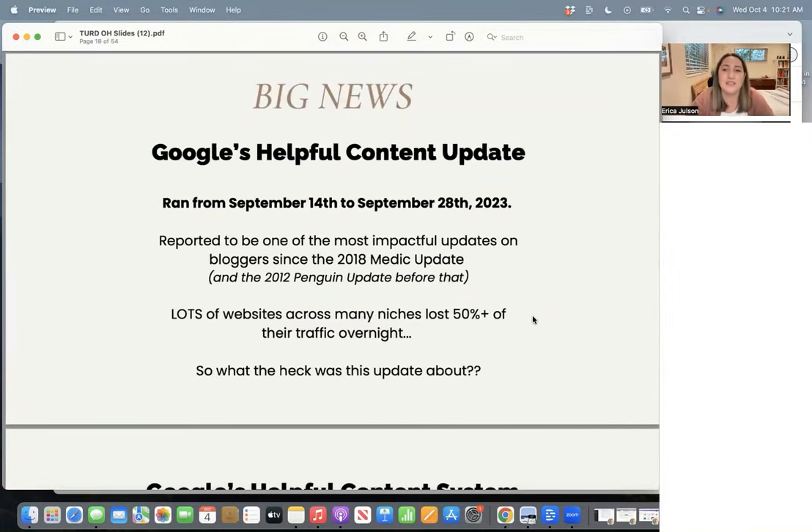The big news I want to focus on is Google's helpful content update. It ran from September 14th to September 28th, and it seemed like a lot of people who were hit started getting hit around the 18th. Look at your traffic stats in Google Analytics and Google Search Console around those dates and see if you had a significant drop-off. This is not a core update — it's a new ranking system constantly running in the background, their helpful content system. It's a classifier that gets applied to your website based on Google's assessment of how helpful your content is overall.